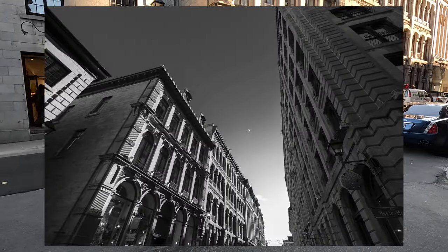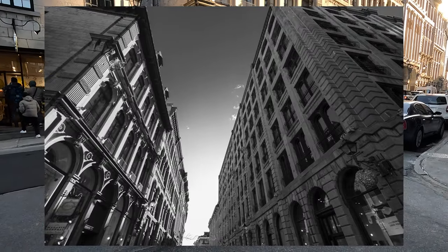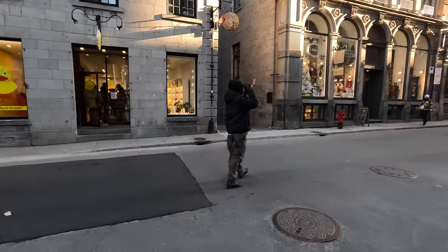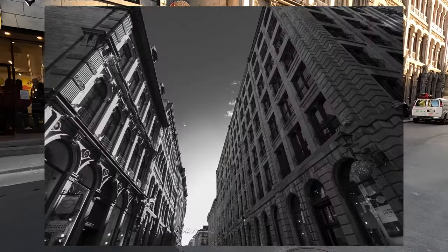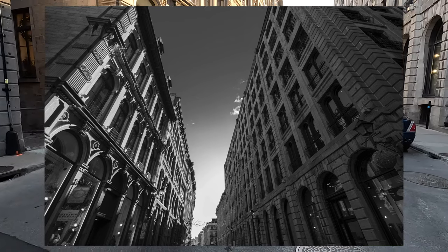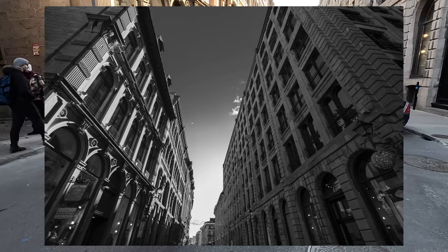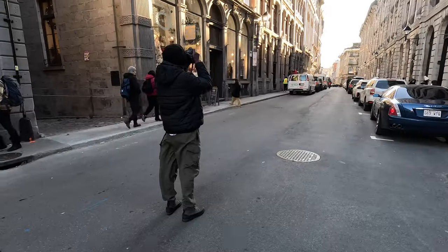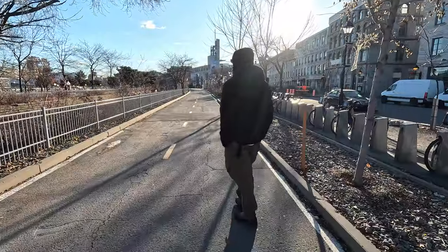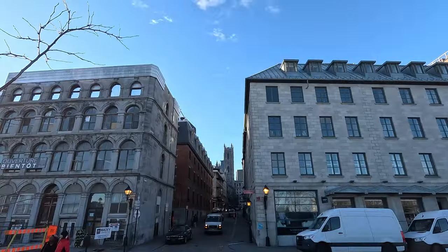First time I came to Montreal was about 30 years ago. All the streets in Old Port were cobblestone. It is hard and expensive to maintain cobblestone streets, but there's still an old world charm to Old Port. I really like this area of Montreal. At this point along the journey, especially being down near the river...